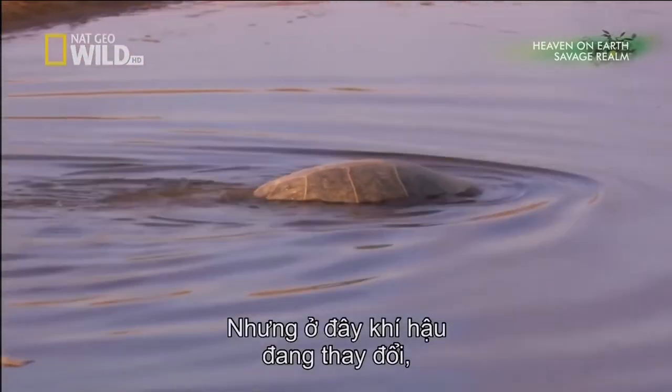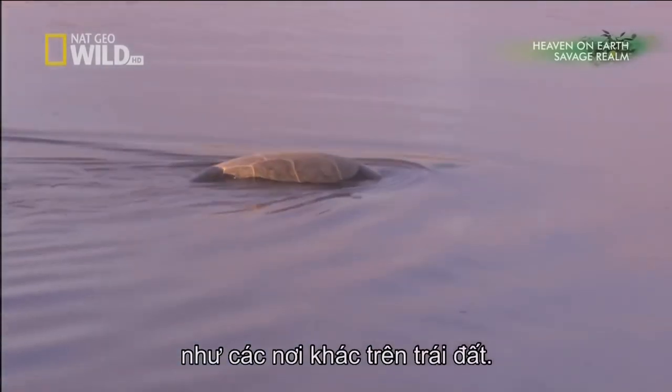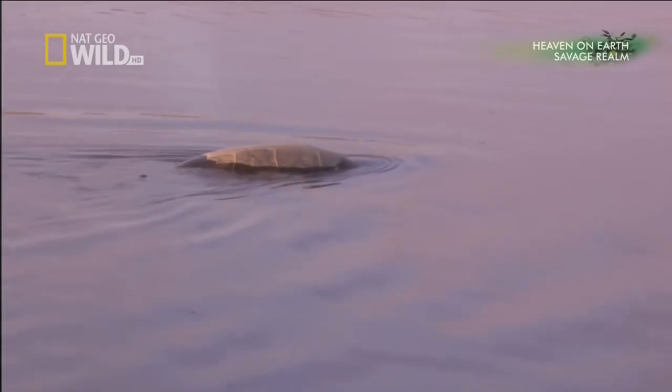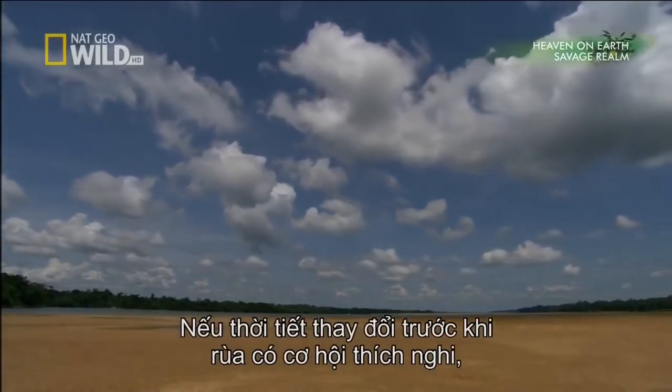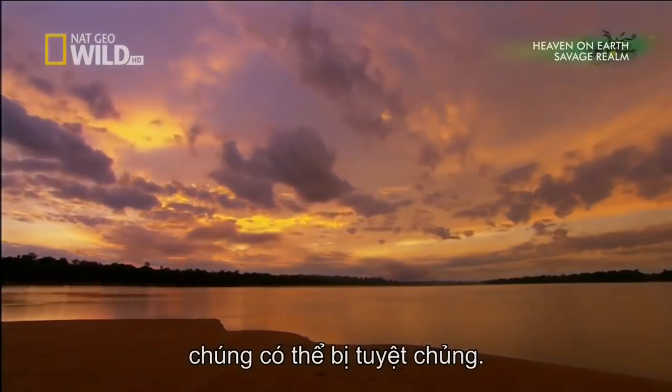But the climate is changing here, as it is elsewhere around the globe. If weather patterns shift before the turtles have a chance to adapt, they could be doomed to extinction.